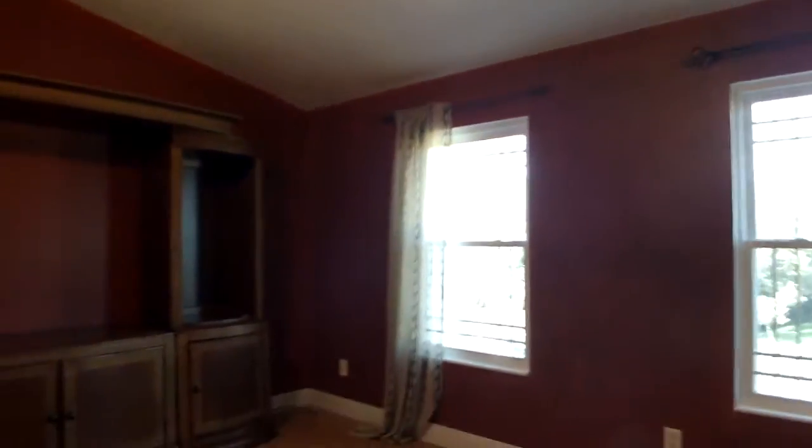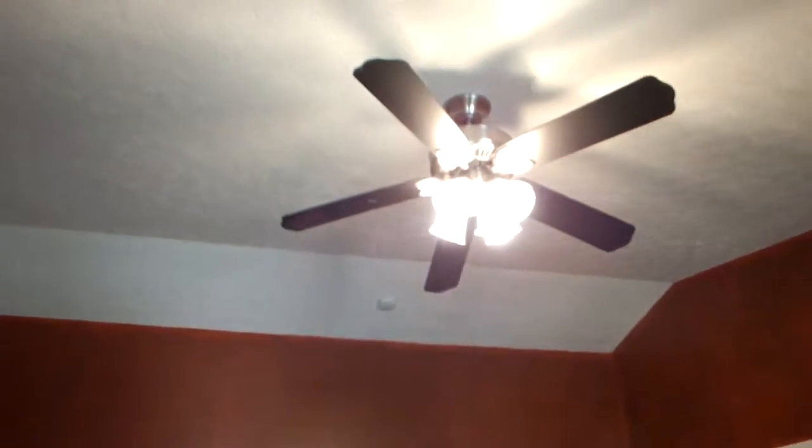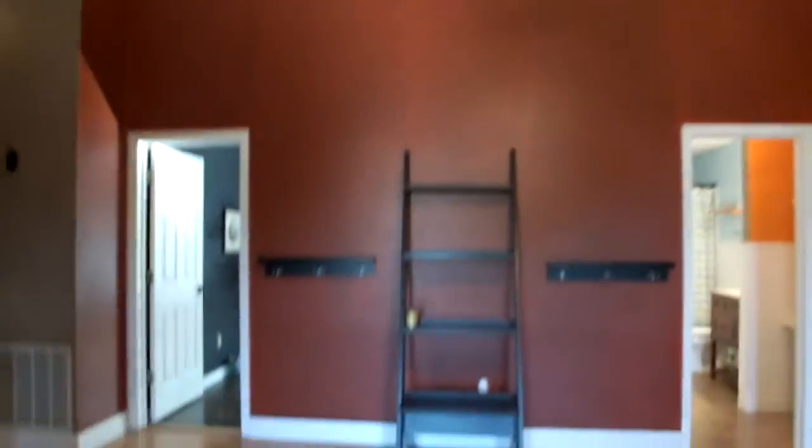Like I said, this is just a multi-purpose room. They had a room up here for the kids to watch TV and play. This is all wood floors up here. There's a ceiling fan in here, and tall ceilings up here.